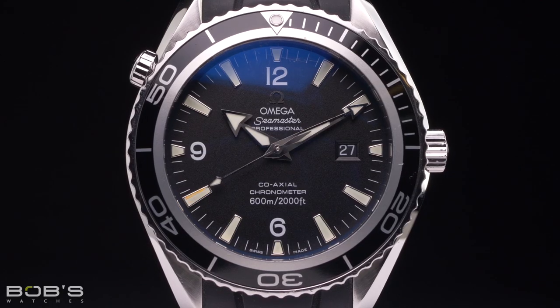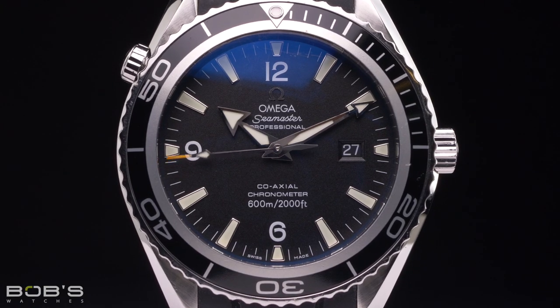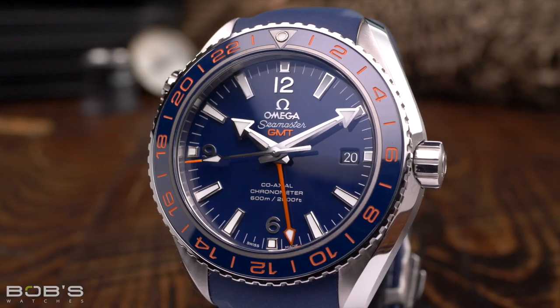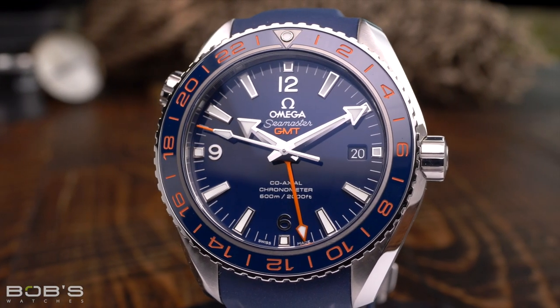The original Planet Ocean was a time and date watch. However, by 2006, just one year after the initial introduction of the collection, Omega had added a chronograph version to the lineup. In 2013, a GMT variant was also introduced, and at the present time all three different configurations remain part of Omega's catalog.